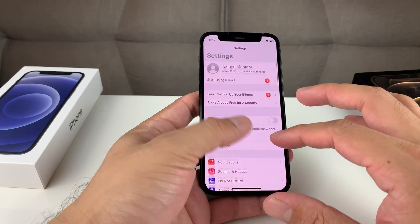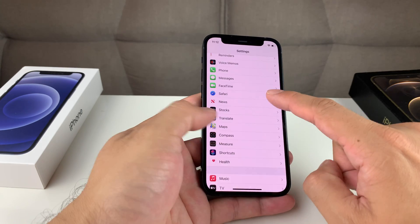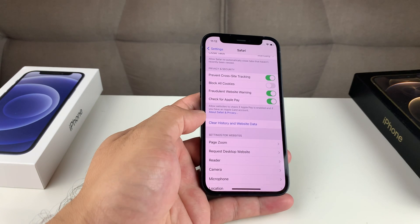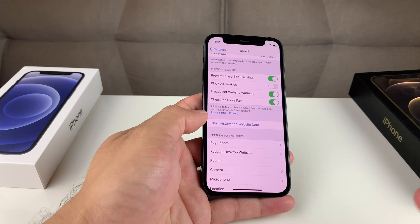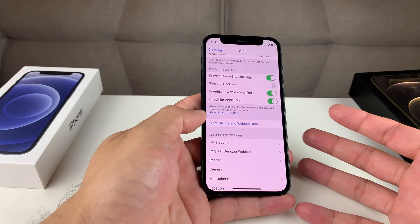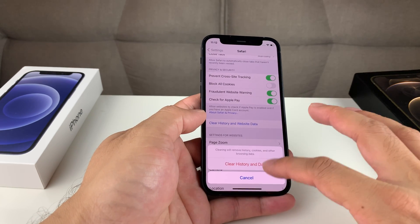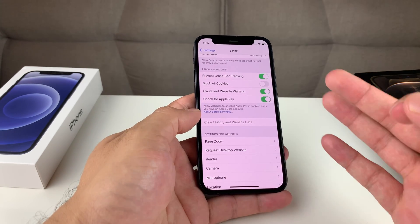Tip number six: go to Settings again and look for Safari. In Safari, scroll all the way down to where it says Clear History and Website Data. Over time when you're using the phone, it builds up a data cache of website history from everywhere you've been, and it starts to bog down the phone — especially when you're browsing and you notice it being really slow. Go ahead and clear that. It'll tell you it's going to clear your history, cookies, and other browsing data, which is fine. Once cleared, it will be grayed out, meaning the clear was successful, and hopefully that helps speed up your phone.